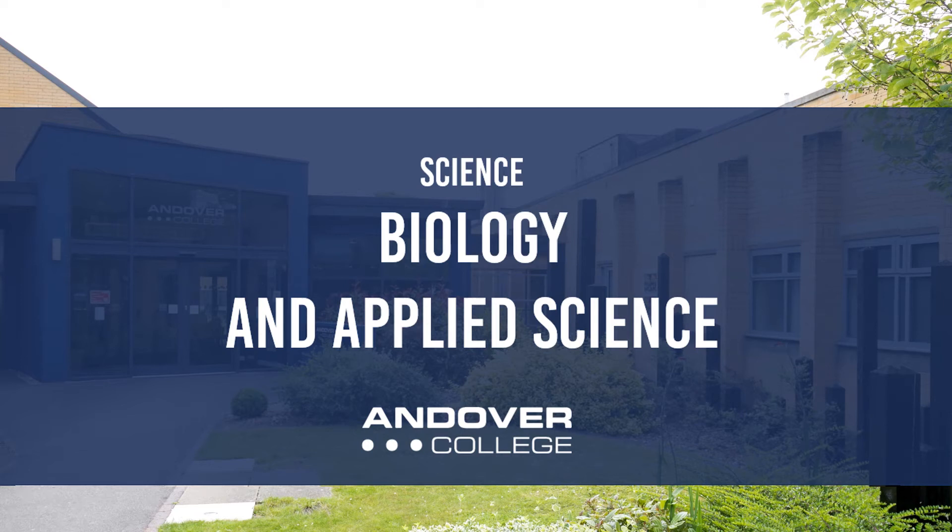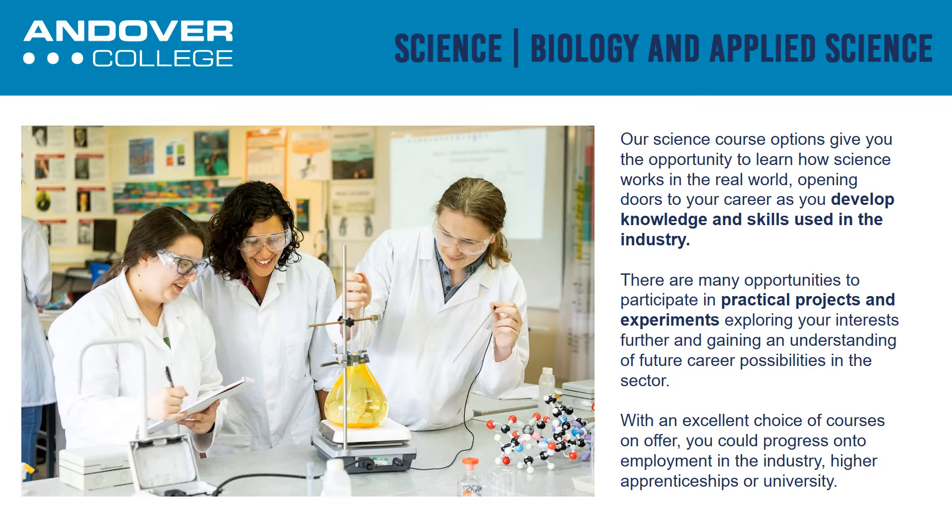Welcome to Biology and Applied Science at Andover College. We're going to tell you a little bit about our courses within this presentation. Our science course options give you the opportunity to learn how science works in the real world, opening doors to your careers as you develop knowledge and skills.